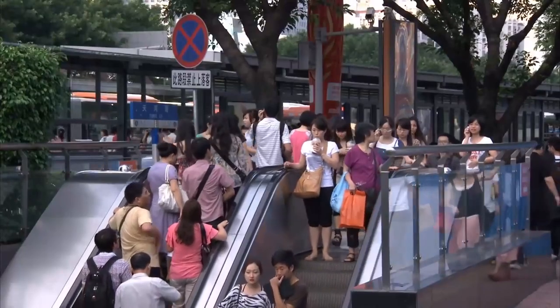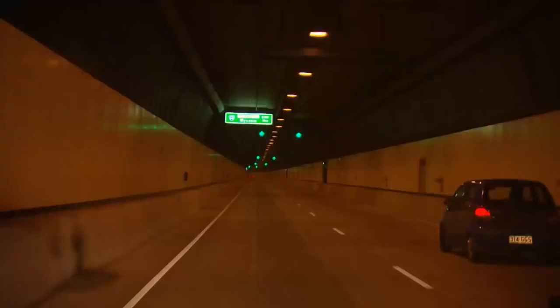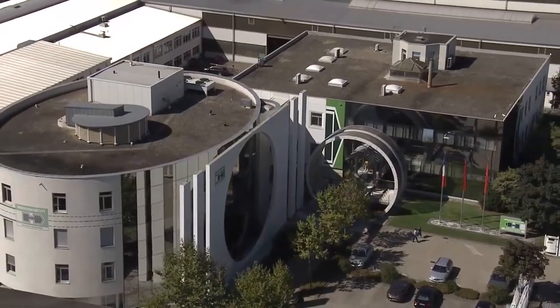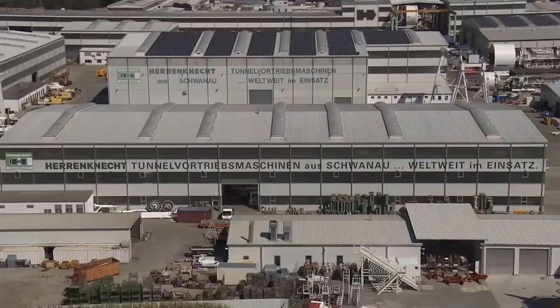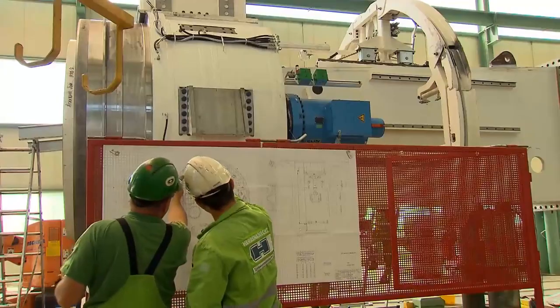Efficient underground tunnel infrastructures are an important prerequisite for mobility and quality of life. Innovative mechanized tunneling technology from Heron Connect paves the way for progress — economically, quickly, and safely.